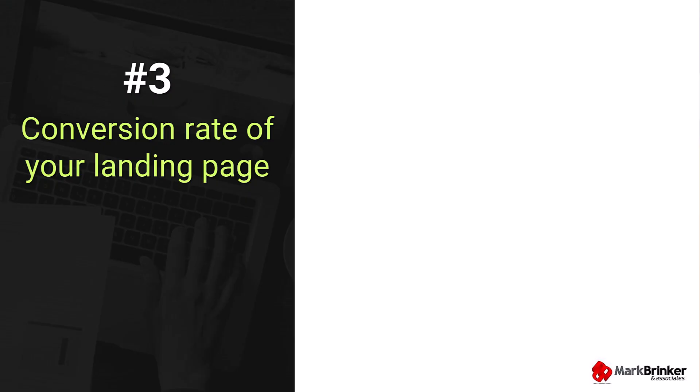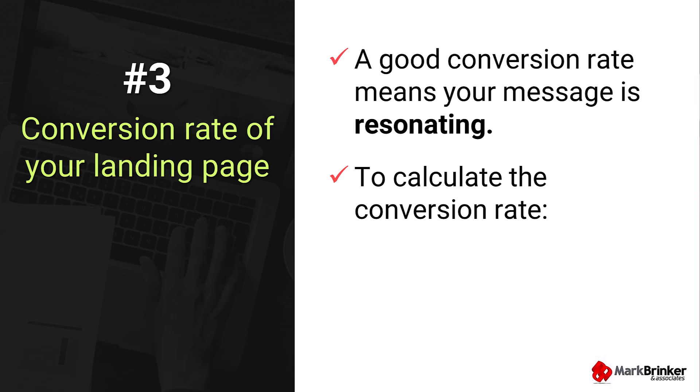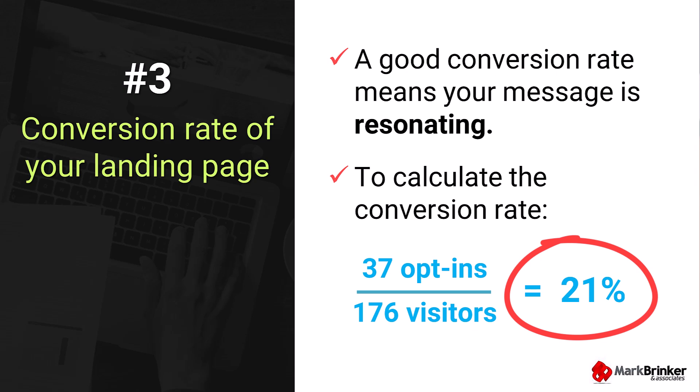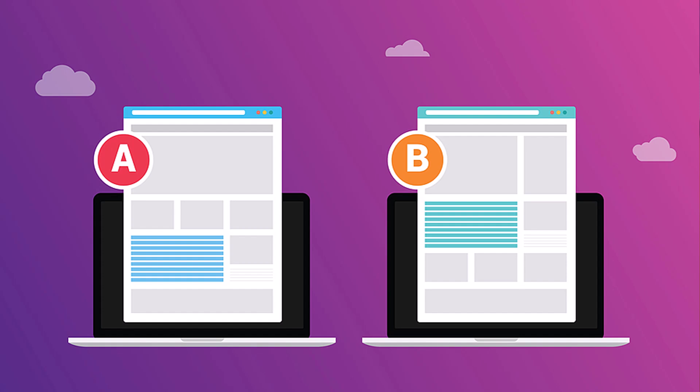Statistic number three to monitor is the conversion rate of your landing page. I'm defining a landing page as the page where you capture leads by offering some type of lead magnet like a free webinar, free video, free download, or whatever. A good conversion rate on your landing page means your message is resonating and visitors are taking action by opting into your lead magnet. To calculate it, you just need to tally up the total number of opt-ins and divide that by the total traffic to your landing page. So if last month you got 37 new email subscribers and the total traffic was 176 visitors, your conversion rate would be 21%, which in most cases would be considered pretty decent. If your conversion rate isn't where you want it to be, experiment with different headlines, adjust your offer, simplify your form, or try a different lead magnet altogether. This would also be a great time to do some A/B testing so you can see with actual data what's really moving the needle.